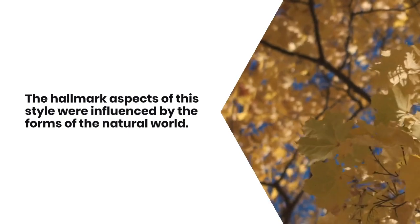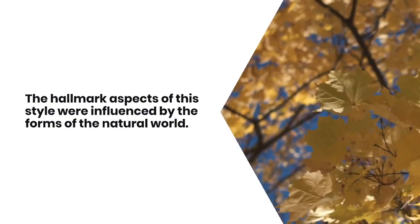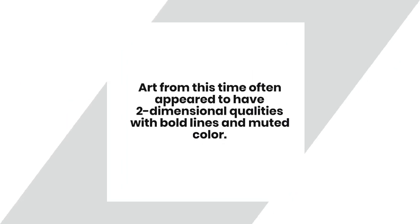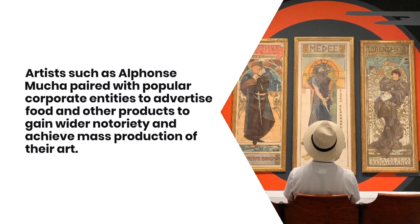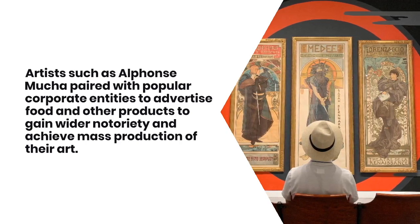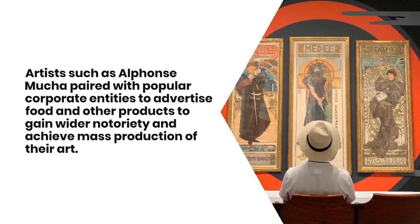The hallmark aspects of this style were influenced by the forms of the natural world. Art from this time often appeared to have two-dimensional qualities with bold lines and muted color. Artists such as Alphonse Mucha paired with popular corporate entities to advertise food and other products to gain wider notoriety and achieve mass production of their art.